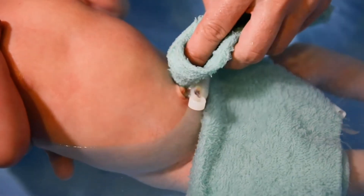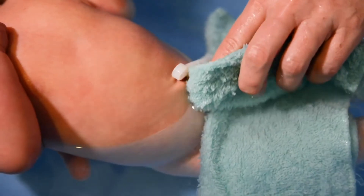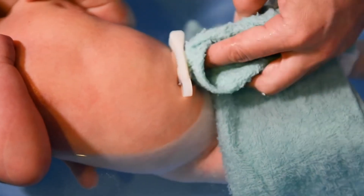If your baby still has the umbilical cord attached, just clean with water and ensure you pat dry.